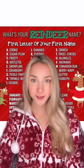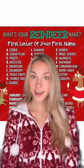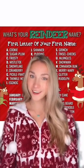I love doing these and this one looked fun. It's what's your reindeer name? You just take the first letter of your name and the month you were born in and combine them to make your reindeer name.